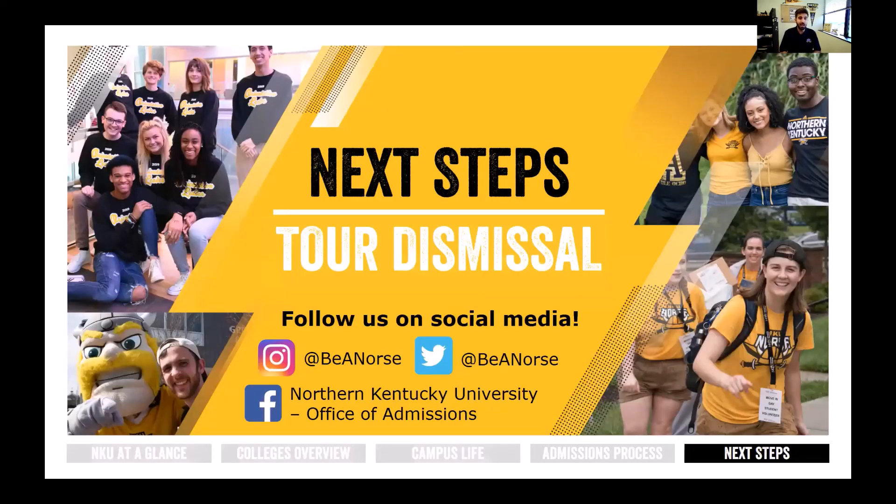We're going to take a short break here and get our tours on their way. Thank you for taking your time today to come learn a little bit about NKU, and we hope to see you here next fall.